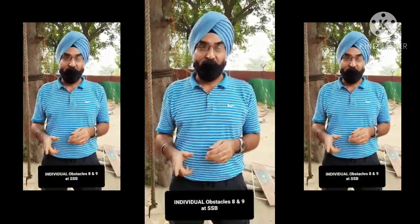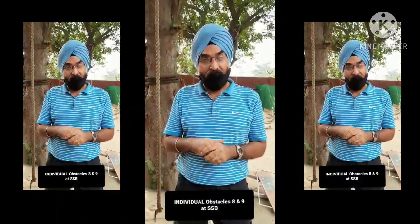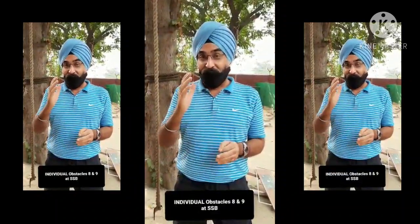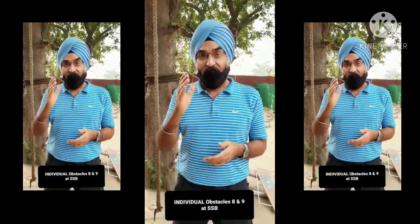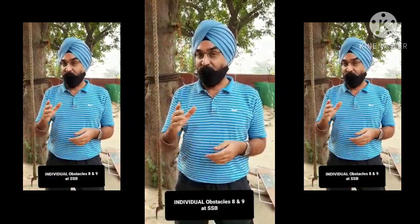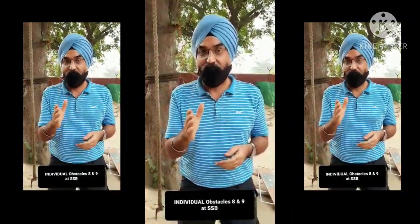Remember, if the GTOs find you lacking confidence, shaky on these obstacles, or scared to take a leap or jump, they are certainly going to penalize you in your OLQs for showing lack of courage. So remember that these obstacles must be done properly. Let's go over them and see what the right method of doing it is.